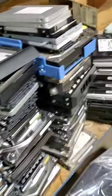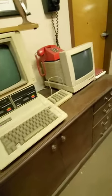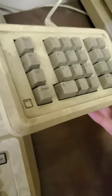And aside from the thousands of hard drives, which definitely piques my interest, check out these super old Macintosh desktop computers. This standalone dedicated Apple number pad is fascinating.